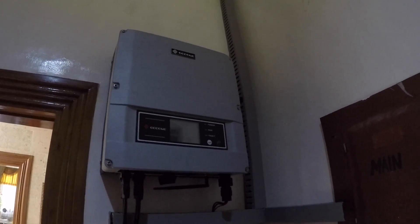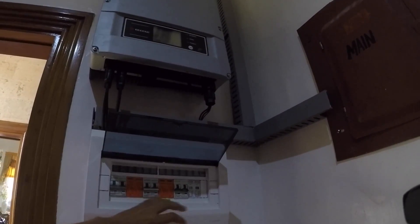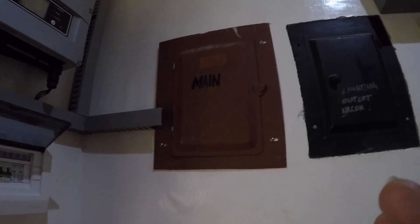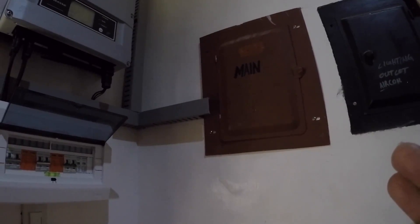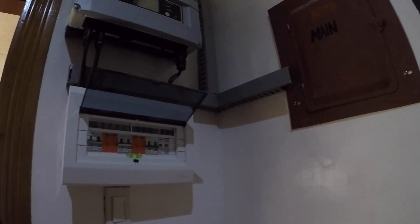After the inverter, we have surge protection — the DC surge protection, DC circuit breaker, AC circuit breaker, and AC surge protection. This surge protection protects against high current or lightning current occurring in the system. After that, it will feed to your main panel or the panel of your house. Using the electricity from the solar panels is automatic — if there is sunlight, it will directly go to your loads and you can use it.